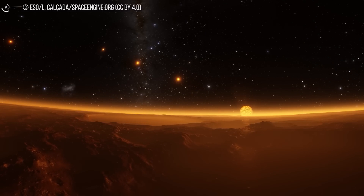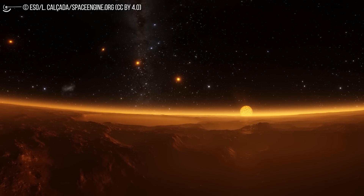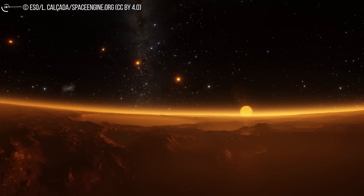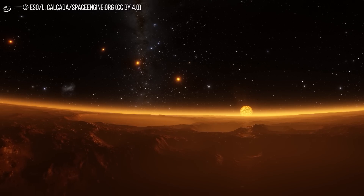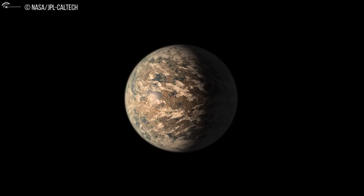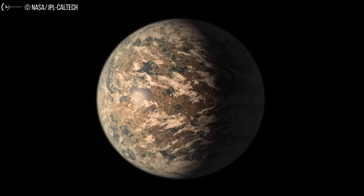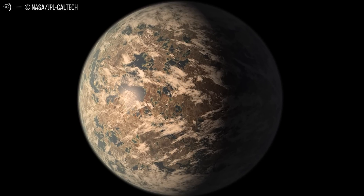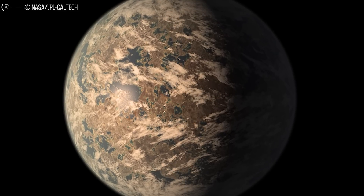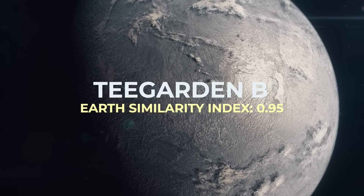Its equilibrium temperature ranges from minus 48 to minus 27 degrees Celsius, depending on how much light the planet reflects into space — both values between those of Earth and Mars. TRAPPIST-1E is confirmed to have a compact, hydrogen-free atmosphere like those of our solar system's rocky planets, further raising the chances of habitability. Hydrogen is a powerful greenhouse gas, so its absence raises the chances for the planet to have a more Earth-like atmosphere.